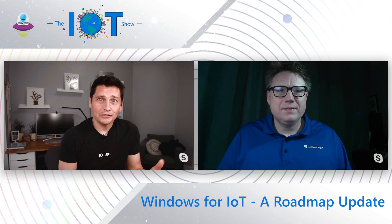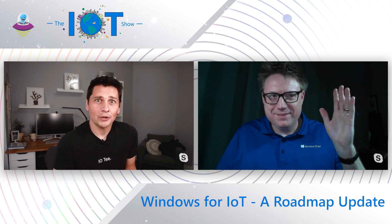Thanks everyone for joining. James, see you soon. Everyone, don't forget to subscribe and see you soon for another IoT Show episode.